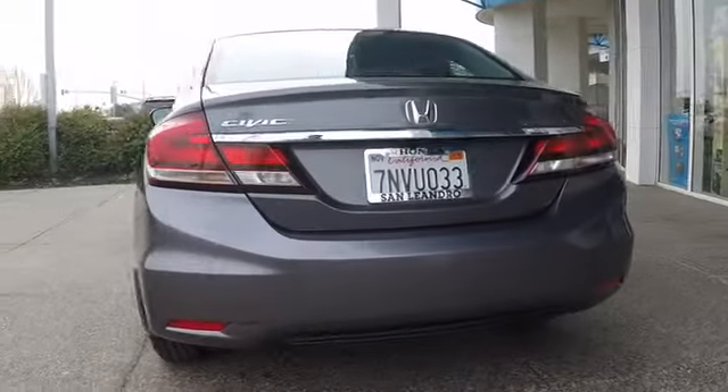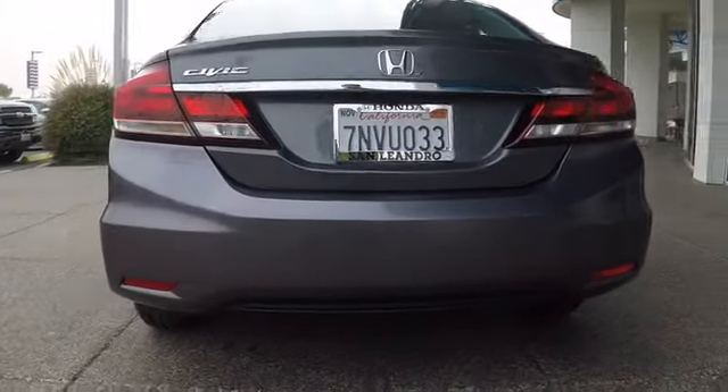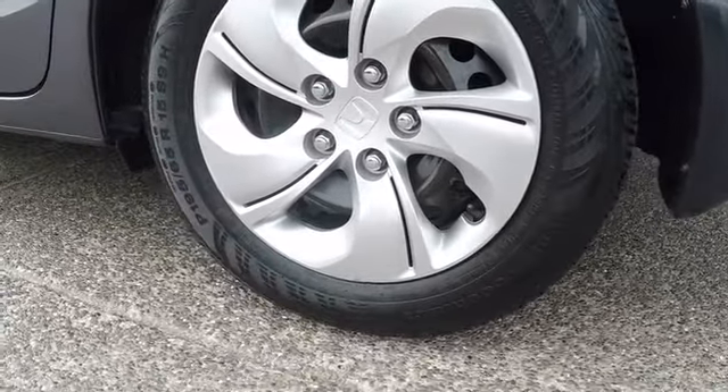Keyless entry, traction control, steering wheel audio controls, anti-lock braking system, backup camera, stability control, Bluetooth, power steering, adjustable steering wheel, cruise control, floor mats, AM FM stereo radio, rear defrost.